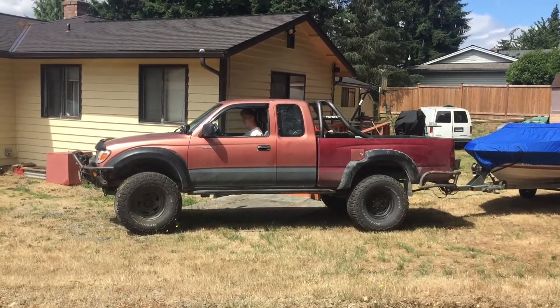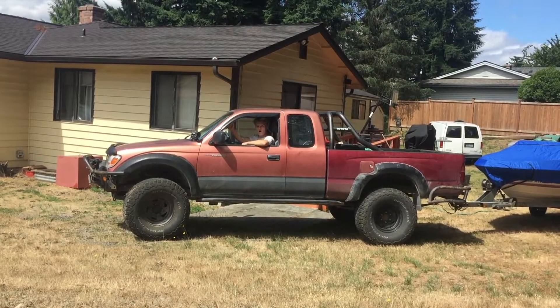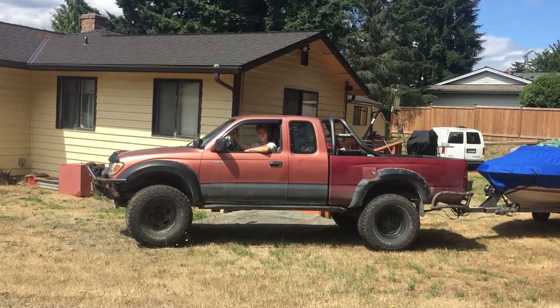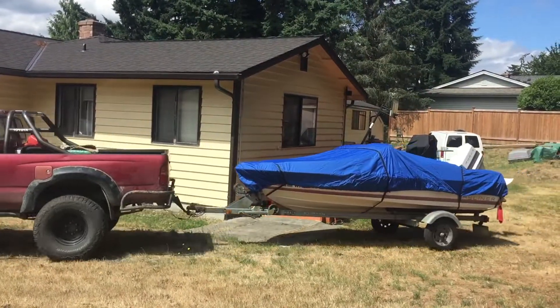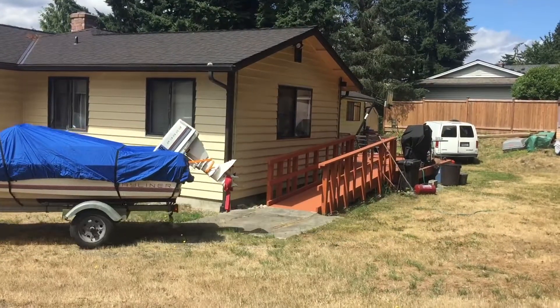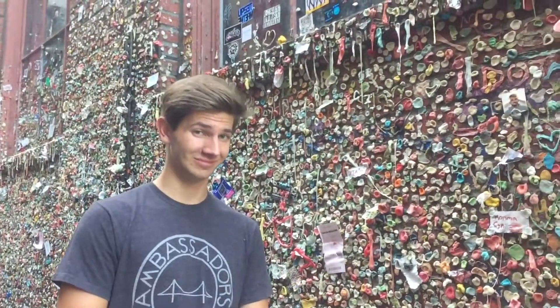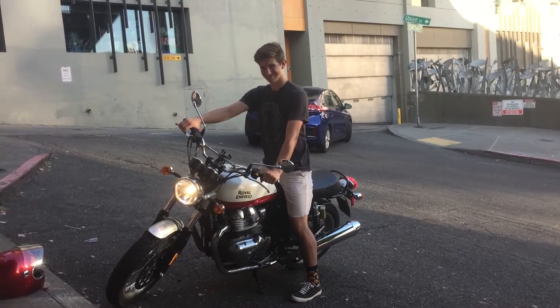Why do you call it galvanic corrosion? Because it's totally galvanic, dude. Now we just need to make it back home safely — alive. If you come to Washington, you should go to this place. This is the gum wall. Pretty cool. And there's this really cool bike.